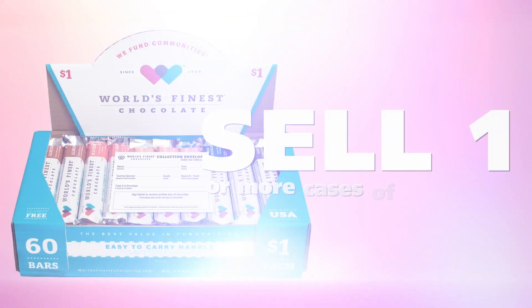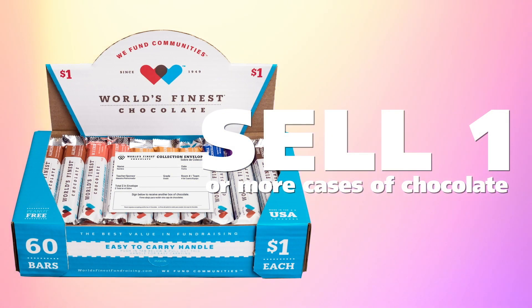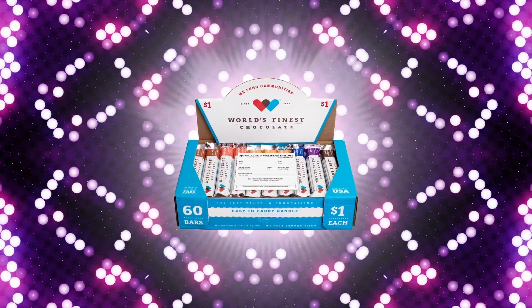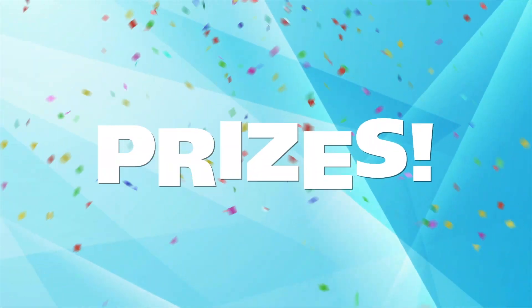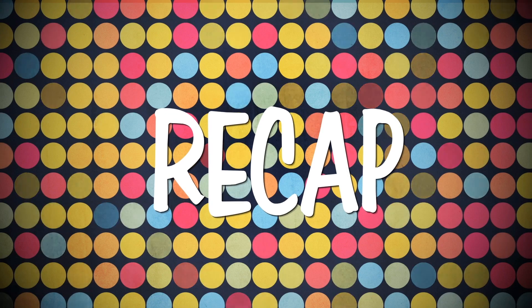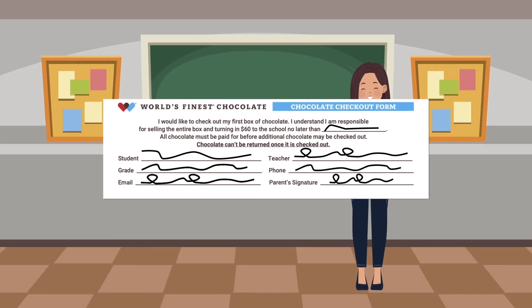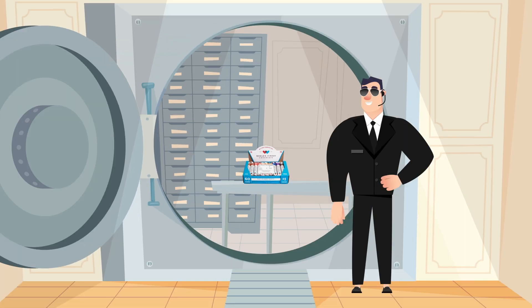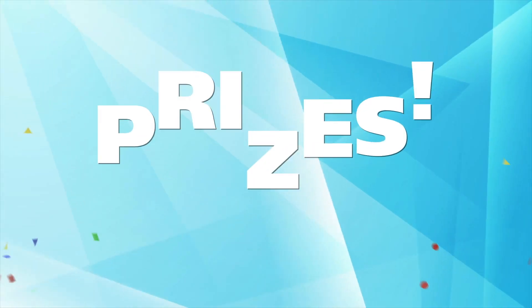We will have an awesome sale if everyone sells one or more cases of chocolate. Because everyone sells a little bit, it will add up to a lot. The more you sell, the more prizes you'll earn. Before you go sell, let's recap: bring your signed permission slip back to school, try and sell one or more cases, keep the chocolate and yourself safe during the fundraiser, and turn in the money and win lots of prizes.